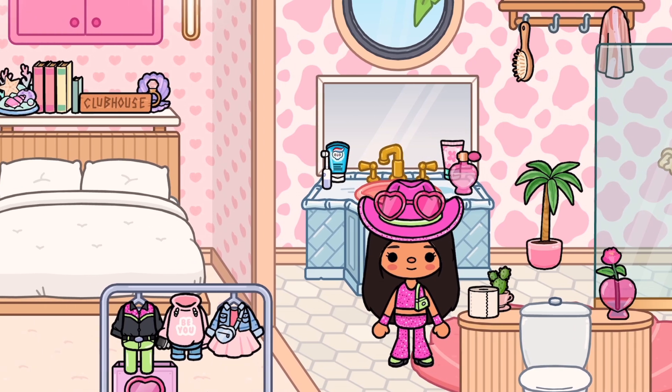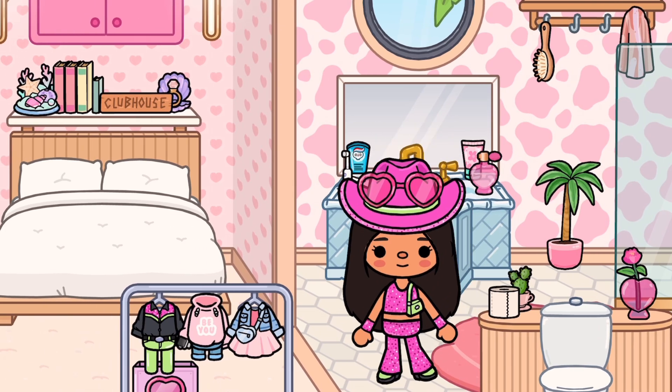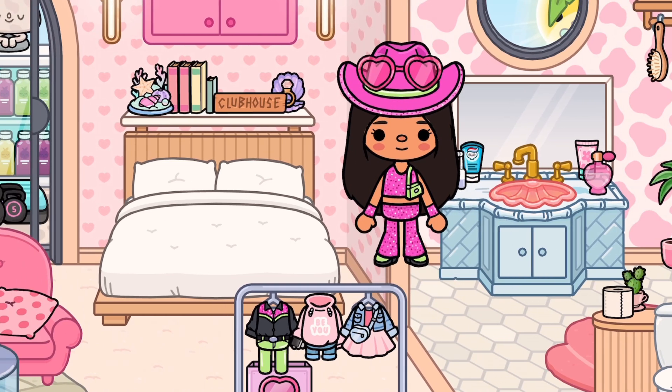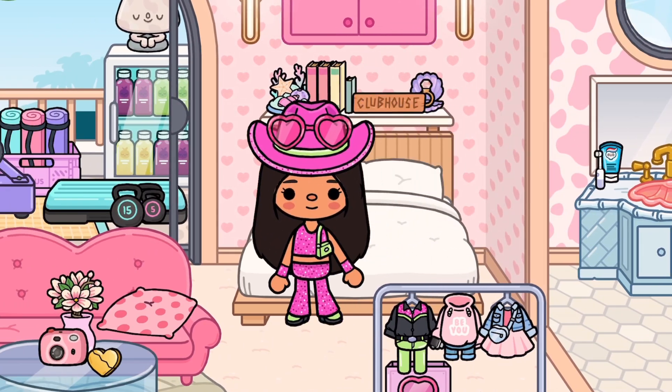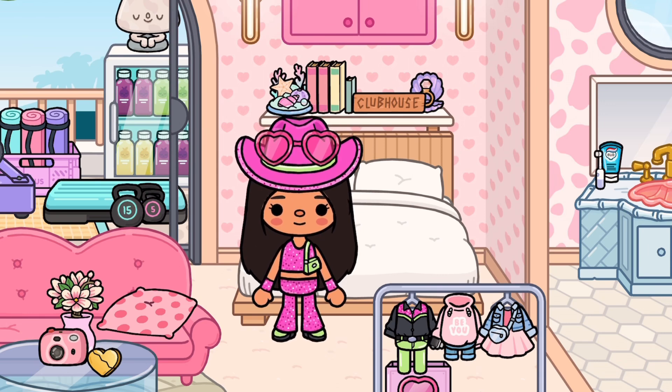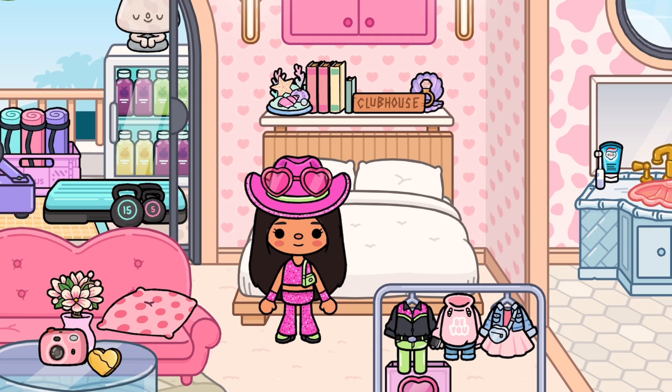So yeah, that's basically Barbie's house! If you guys want me to do a Barbie roleplay or a Barbie morning routine, you can just comment that down below. But anyways, that was today's video — if you guys enjoyed it, make sure to give it a big thumbs up. That's all from me, bye!